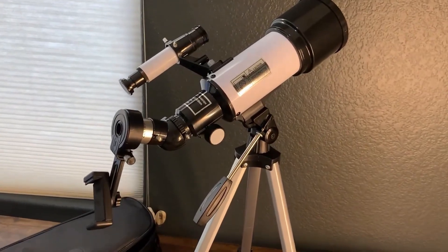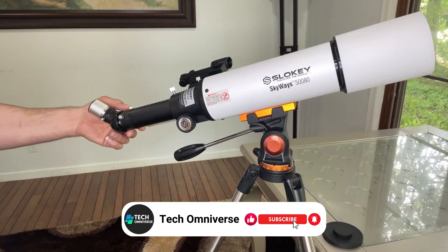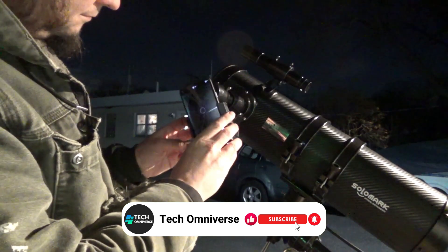And that ends our list of the best beginner-friendly telescopes. We hope this guide helps you find the right one for you. Thanks for watching, and until next time, take care.